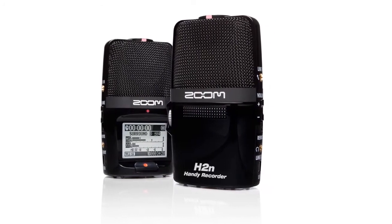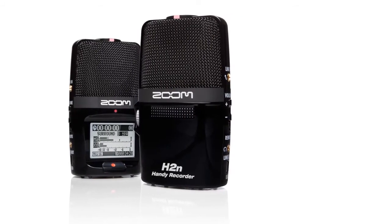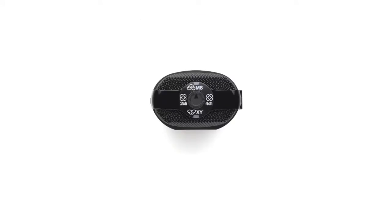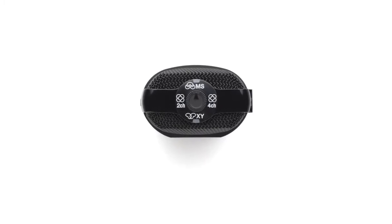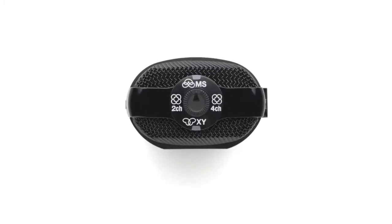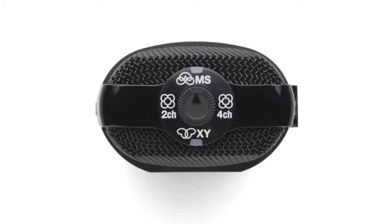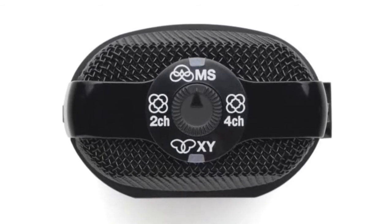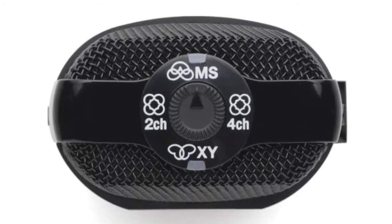The Zoom H2N is the only handheld recorder perfect for the creation of 360-degree spatial audio and VR audio files native to the Google Jump virtual reality platform. The mid microphone element in the H2N's MS mic picks up signal coming from directly in front, while the side mics capture sounds from the left and right. You can adjust the relative level of each during recording or post-production to alter the stereo width while maintaining perfect mono compatibility. XY recording provides a great way to cover a wide area while still capturing center sound sources with clarity.